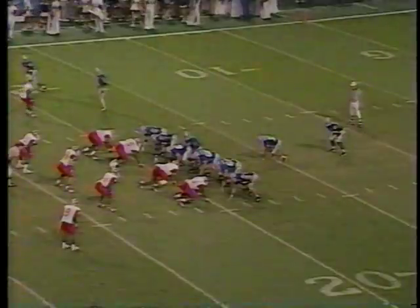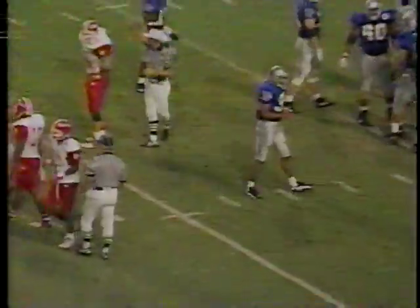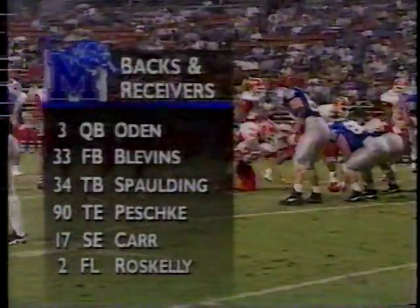Southwestern Louisiana likes to blitz a lot and they line up in a 4-3. Oden gave the football to the D-back — what they like to call the fullback. There is no room at all for Boo Blevins as Mario Stevens made the stop. He's the tackle on the left side of that Southwestern line. Second down and 8, only a pickup of 2 on the play.